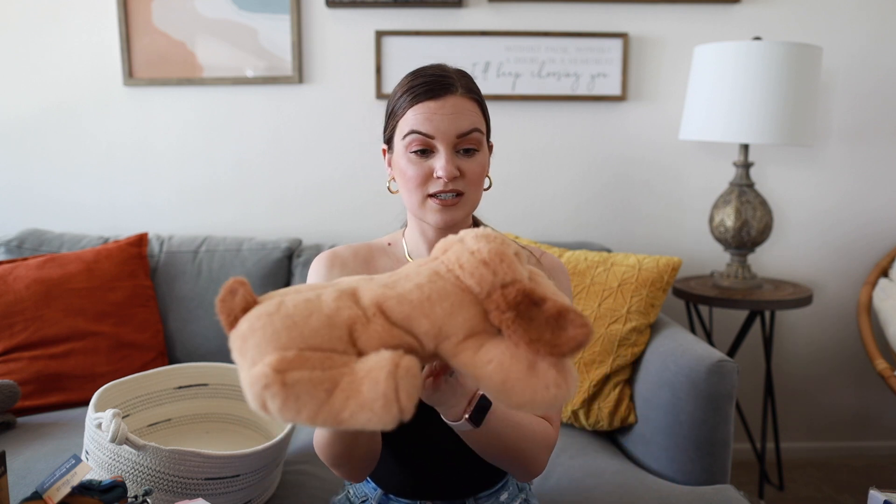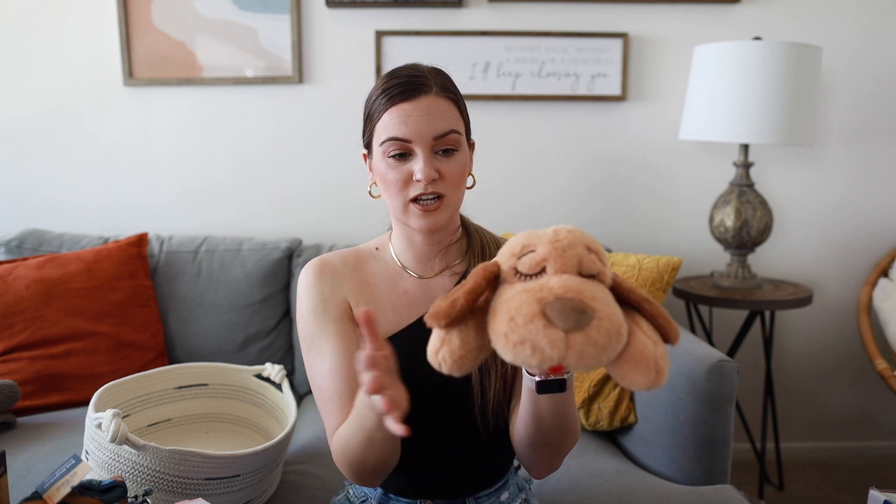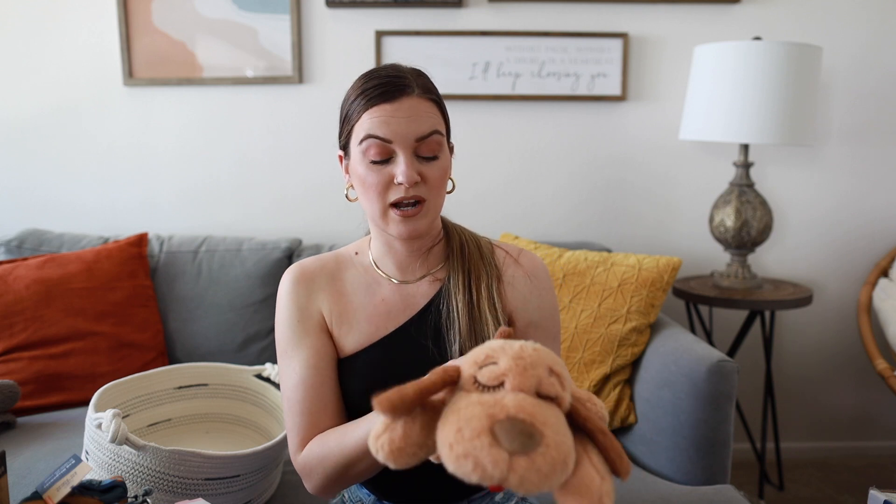I'm probably most excited about this last one — the Snuggle Puppy. I've done so much research on how to make crate training a seamless transition and easier on the puppy. With all my research I found that the Snuggle Puppy was the number one thing people recommended for crate training. It's a little stuffed animal that comes in different colors — I got mine off Amazon, though I've also seen them at Petco.